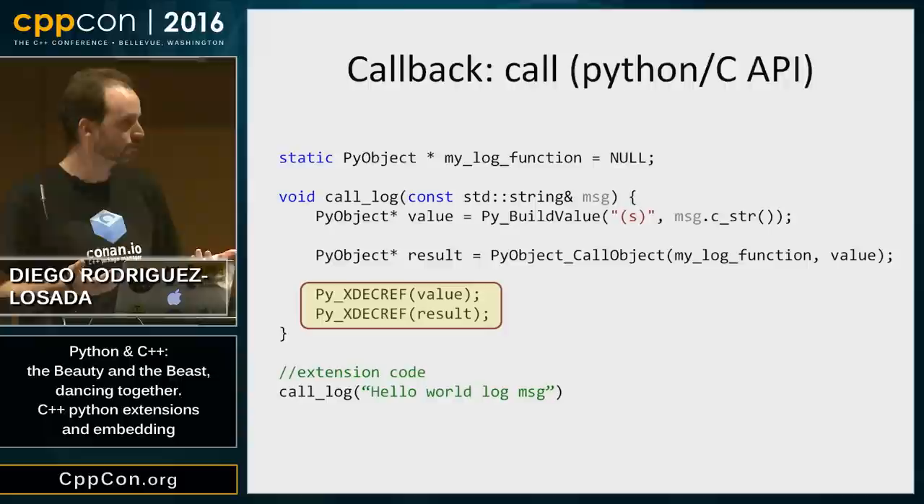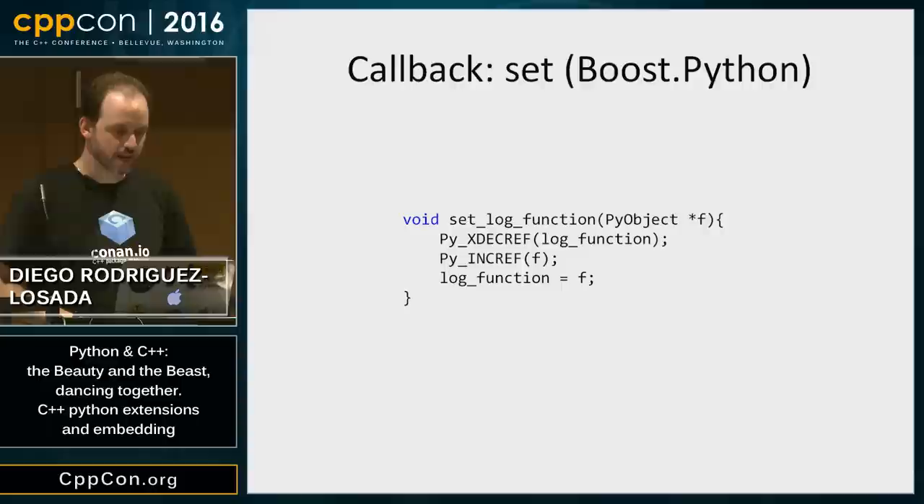Calling that function — executing the callback — is similar to the first function we saw: transform my C++ native variables to Python objects, then execute the actual callback. And finally, I have two Python objects — value and result — that I don't need anymore, so I decrement their count so they are garbage collected. I have to remember to do that, otherwise I'll leak memory. With Boost.Python, since it doesn't have any provision for callbacks, I have to manage the reference counting myself.